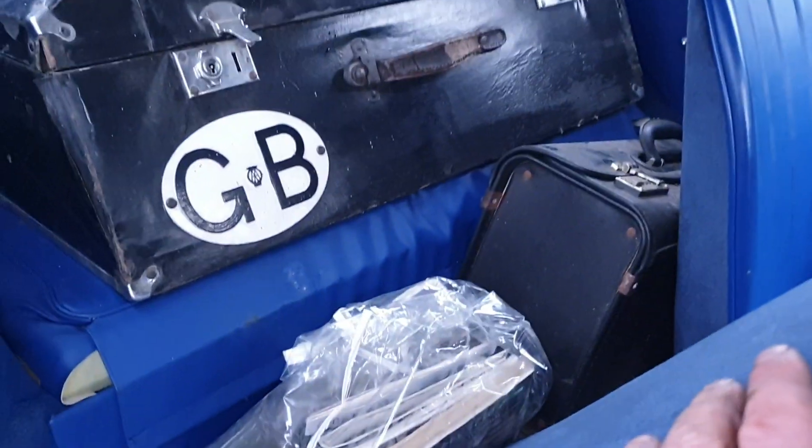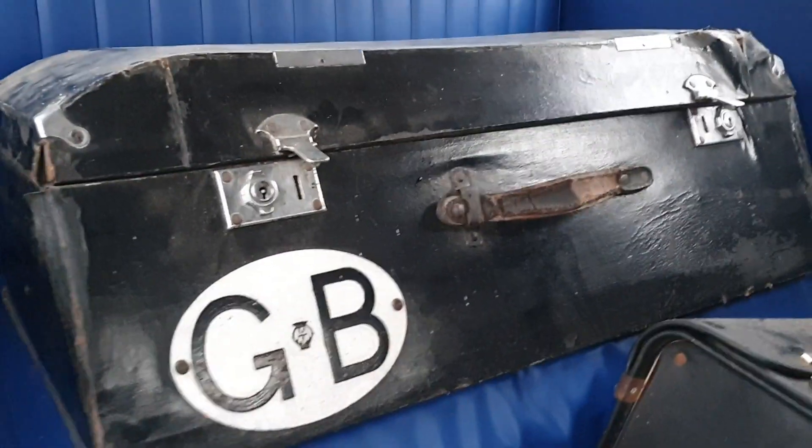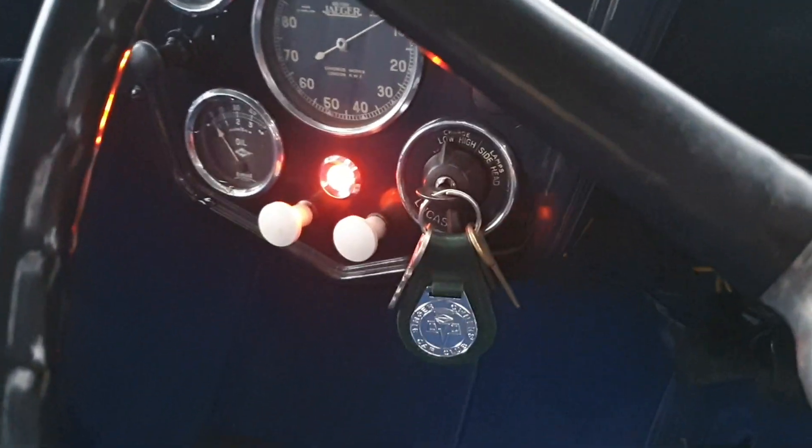I hope that hasn't marked that back seat too much — that's how it came, sat on there. Headlining's a little bit marked and bits and pieces, but again I don't think you'd rush to do much with it. The dashboard itself is nice, showing 61,000 — plus, we take no notice of that.